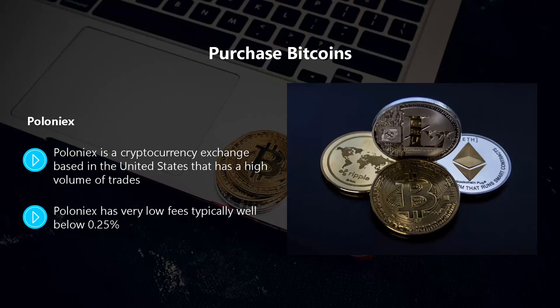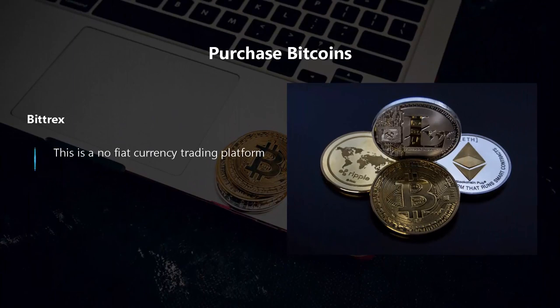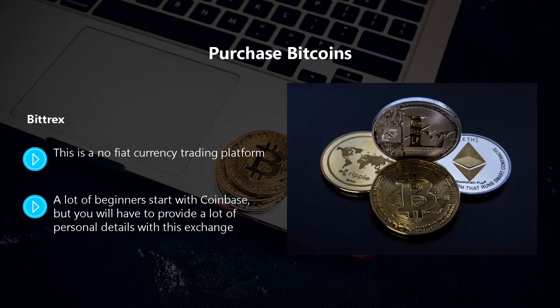Unfortunately Poloniex has a pretty bad reputation for customer support, it is not easy to withdraw funds, and they can close your account for any reason. Bittrex is a no-fiat-currency trading platform. Bittrex holds most of its funds offline in a similar way to Coinbase, making it more secure. Customer service is very good but it is not as beginner-friendly as some other exchanges and requires a lot of personal details.